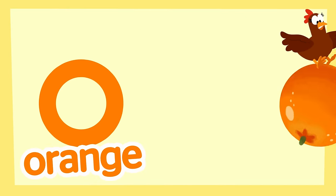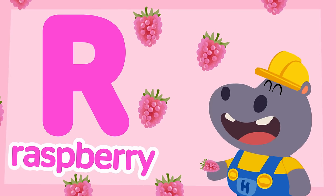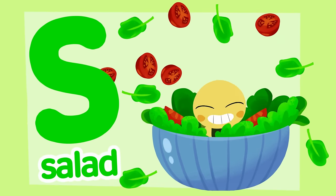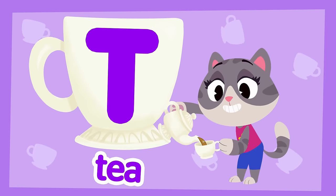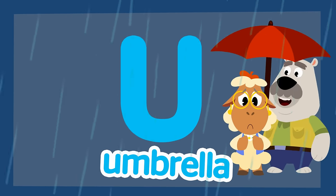O for oranges, P for peas, Q for quiche, R for raspberries, S for salad, and T for tea, U for umbrella, for you and me!